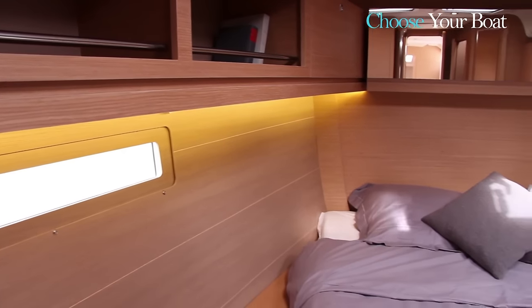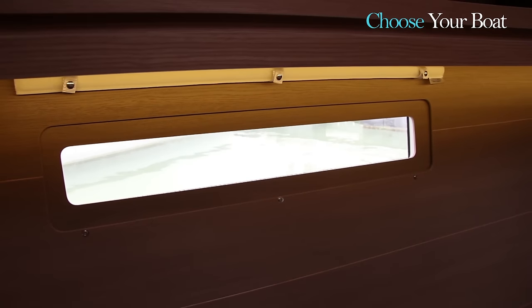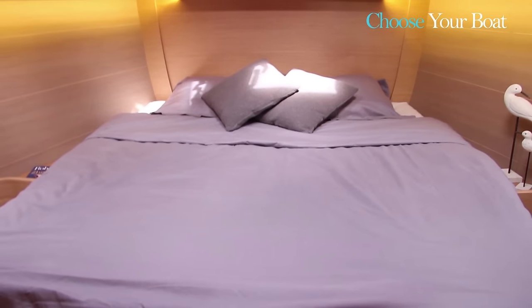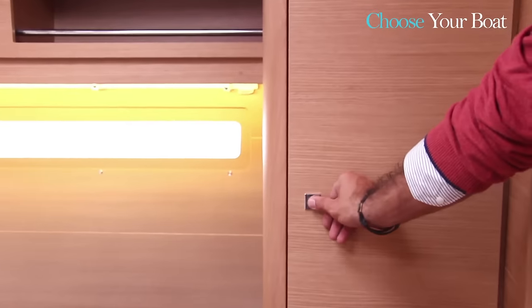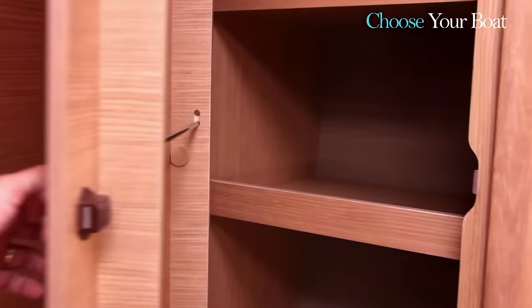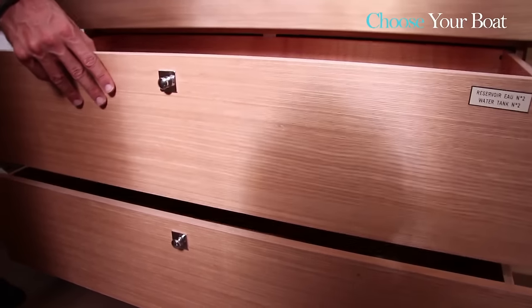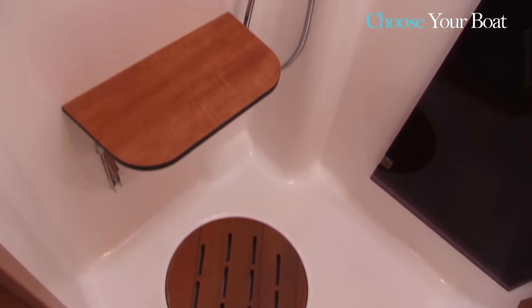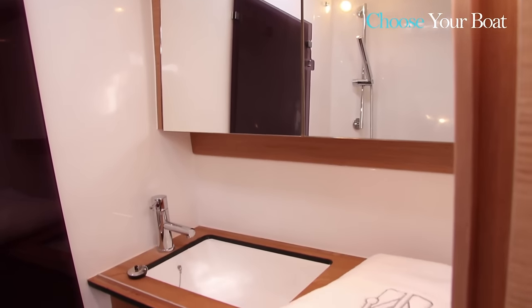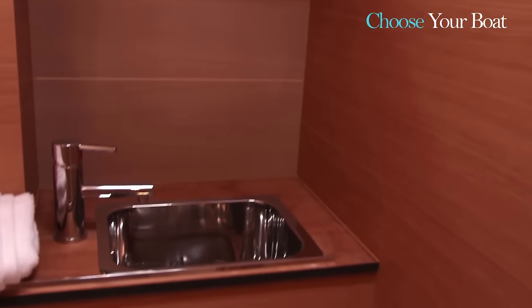The forward cabin on the 460 is a true master cabin. You'll immediately notice the abundant natural light from two skylights and two lateral portholes that highlight the fine design and build. There is a very large bed, 1.65 meters wide — very large for a boat in this class. There is plenty of storage space with both port and starboard wardrobes, and under the bed there are two large drawers for linens, towels, and clothing. The shower is also very well made, with beautiful woodwork and elegant fixtures. The head is separate from the shower, something customers have given us very positive feedback on.